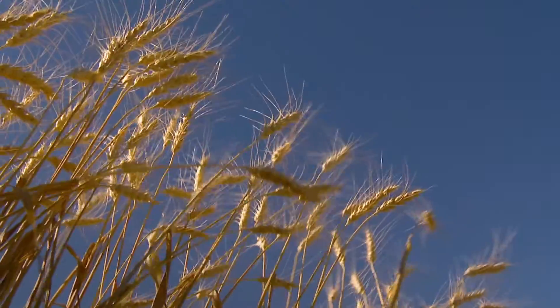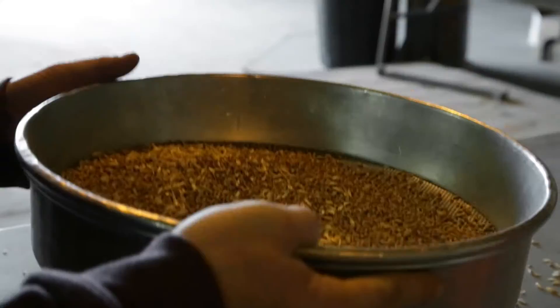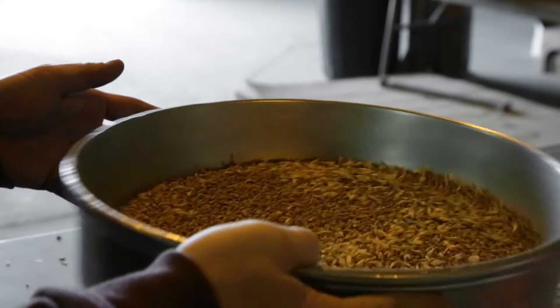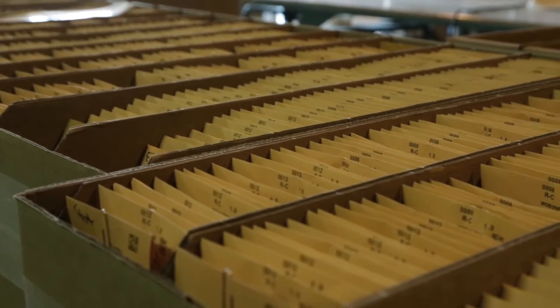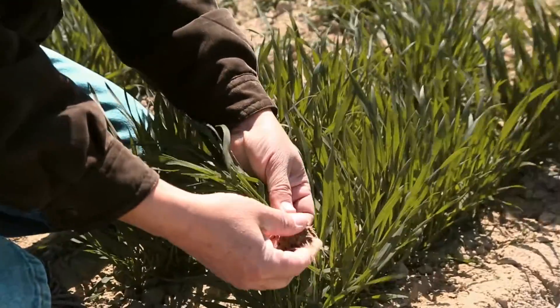With a long history of breeding innovation and access to advanced Monsanto technology, Westbred Wheat provides growers and seed suppliers with varieties that are adapted for local conditions and proven in local fields.